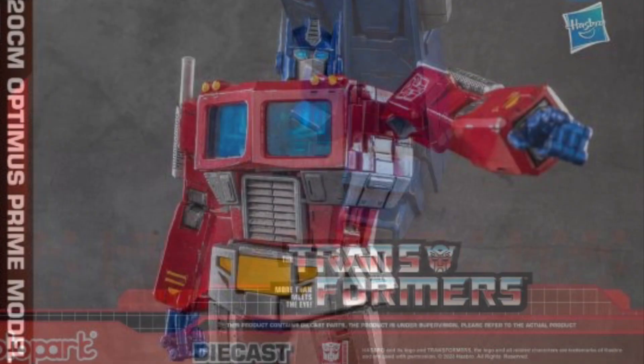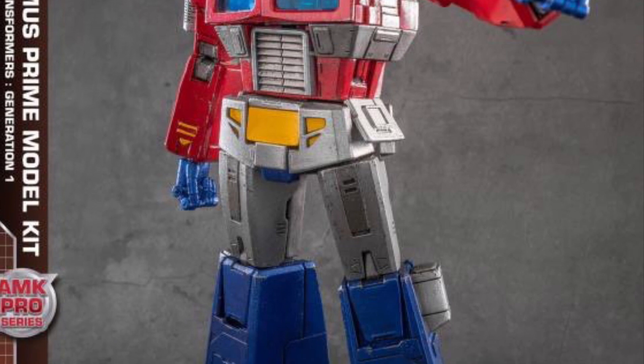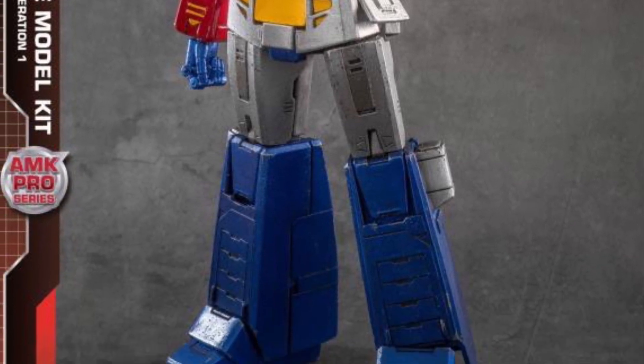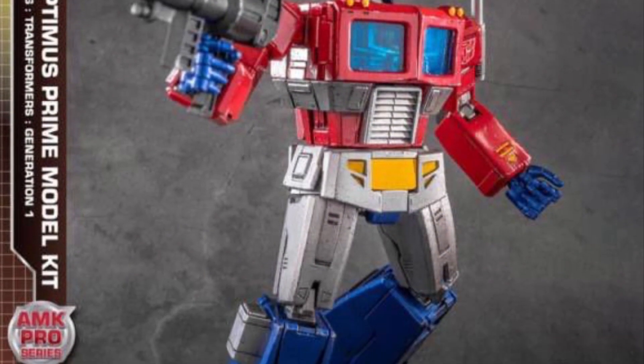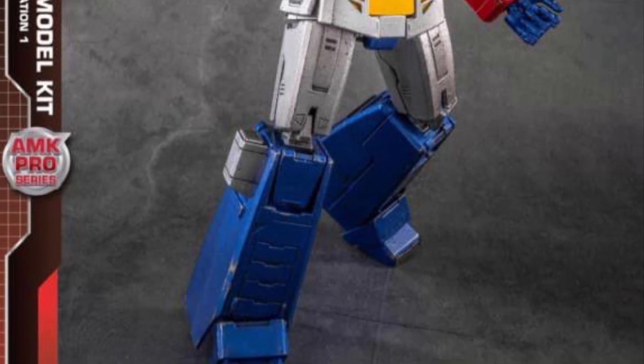Optimus Prime's body model is awesome, don't get me wrong, but you really got to see Optimus' head and face sculpt. That's what really brings excitement to me personally. I'm very particular with Optimus Prime's action figures — his head sculpt's got to be pretty spot on and at least proportioned properly, a nice size where you can see him.